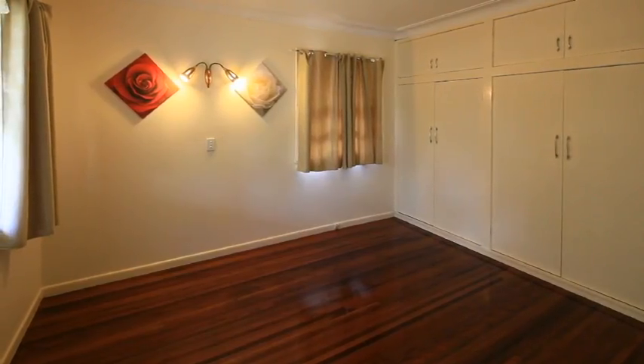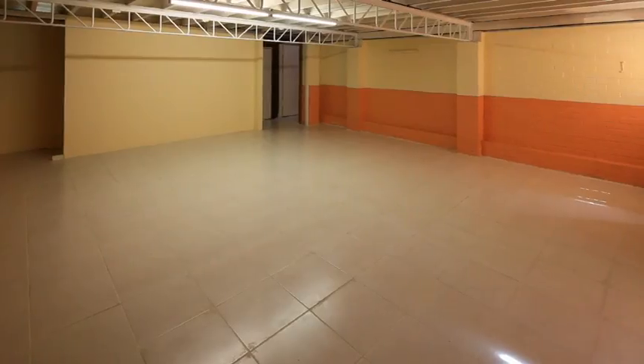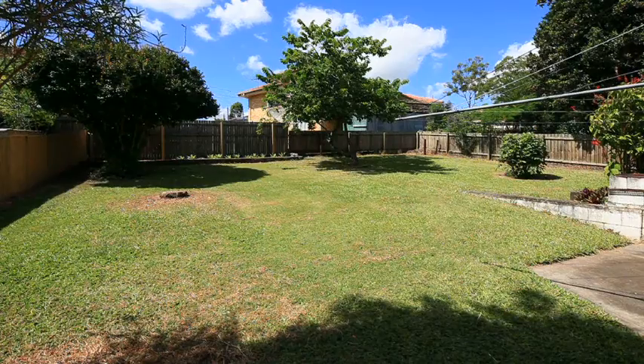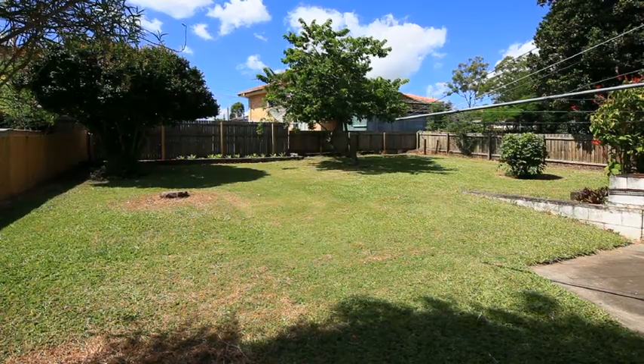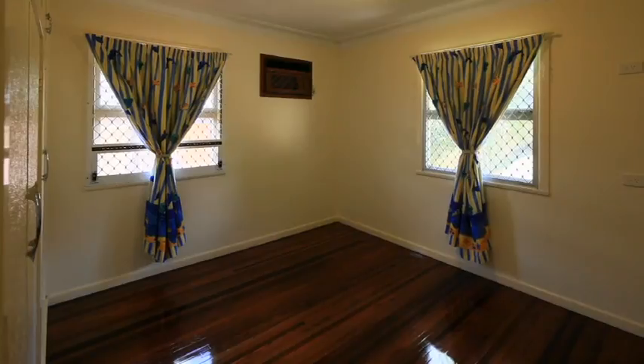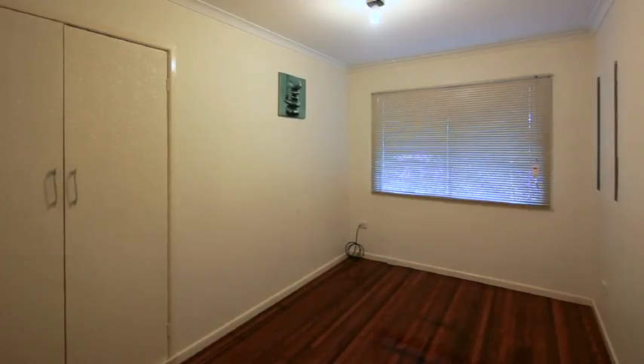Internal access takes you below to a large tiled area, storage room and single garage. A fully fenced rear yard awaits, and this location offers all the amenities from schools galore, bus transportation and shopping centres mere metres away.